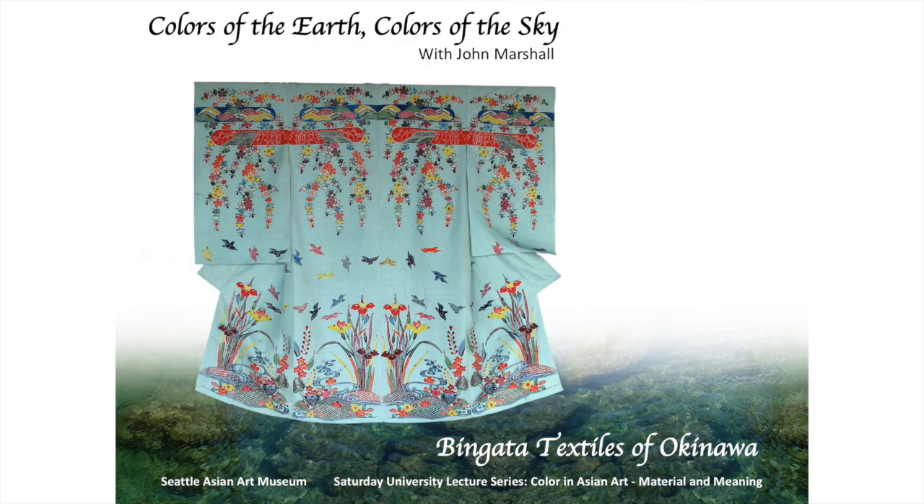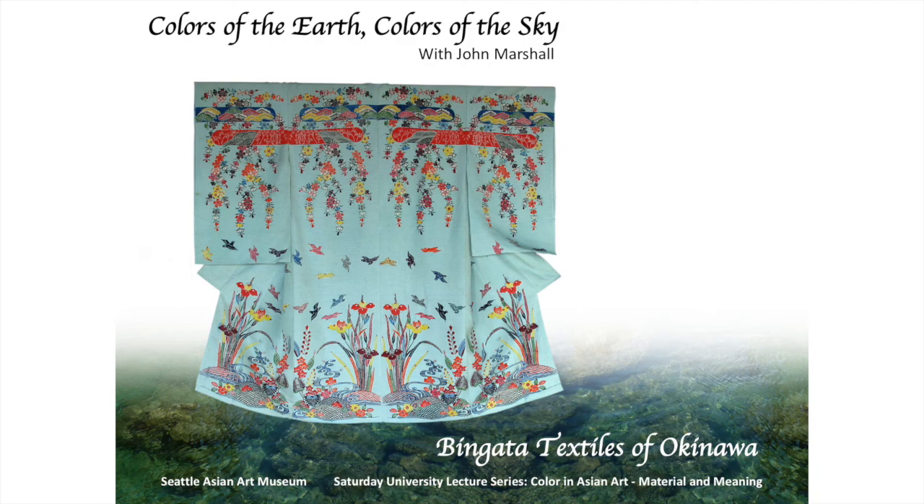Colors of the Earth, Colors of the Sky: Bingata Textiles of Okinawa. We'll be covering a brief history of Okinawa, traditional sources used in the dyes, pigments versus dyes, how to apply images to the textiles, as well as many dye possibilities. We'll go over a couple of famous artists, how modern dyes relate to these traditional dyes, and the permanence of these dyes. I'll touch briefly on some of my work, some dye techniques in mainland Japan that relate to the Okinawan, and then a quick review. In the upper right-hand corner there's a screen by the artist Ogata covered in Marco Leona's lecture, Colors of Space and Time, earlier in this series. In the lower left-hand corner you'll find a beautiful bingata piece from the Seattle Art Museum's collection. I'll be touching on both of these pieces repeatedly as examples and inspiration for the samples I've prepared for you.